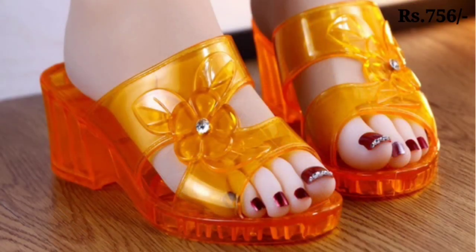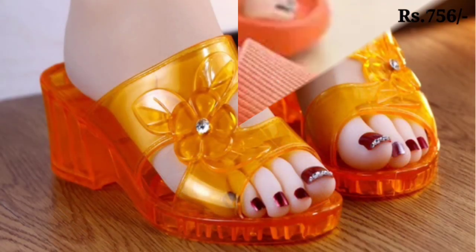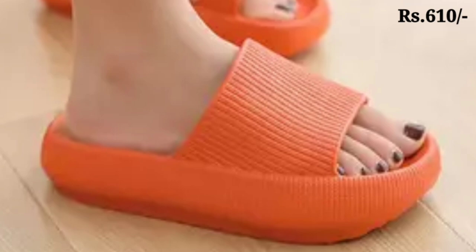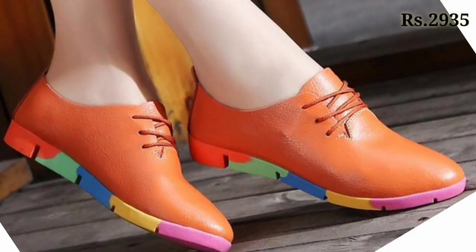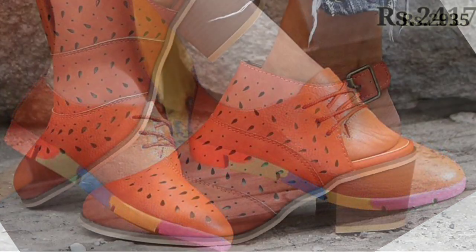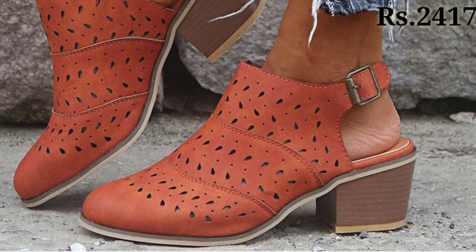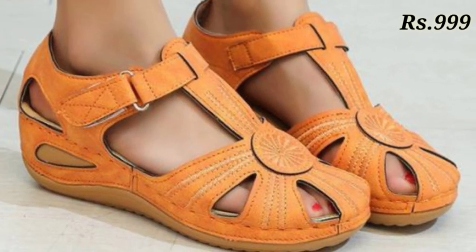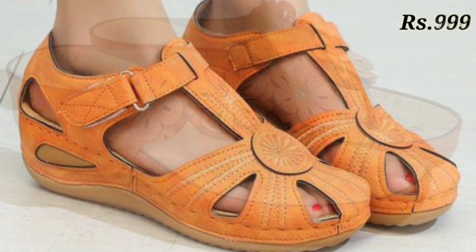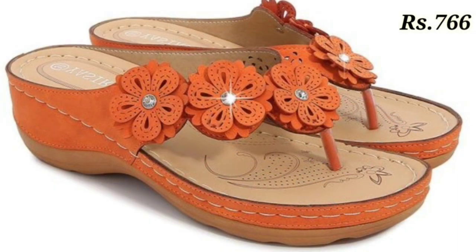All of these are the orange color footwear which are looking so beautiful, and some of these are the waterproof footwear collection as well — long lasting footwear for you. You can see the price is also mentioned there, which is a very helpful point. Please watch this video till the end and share it with your family and friends so that they will also have an idea about such beautiful and comfortable ladies footwear.